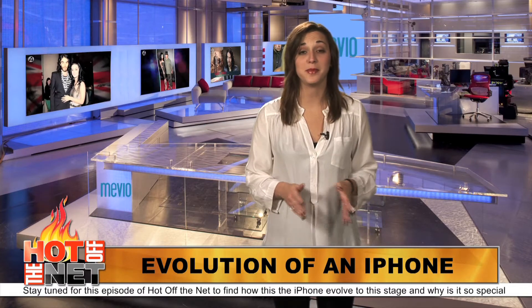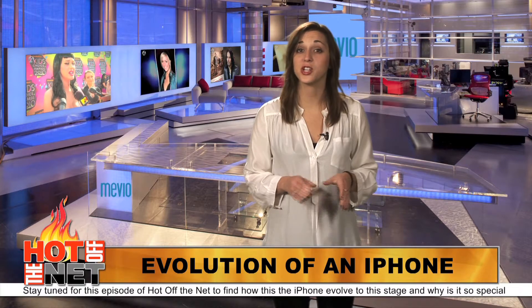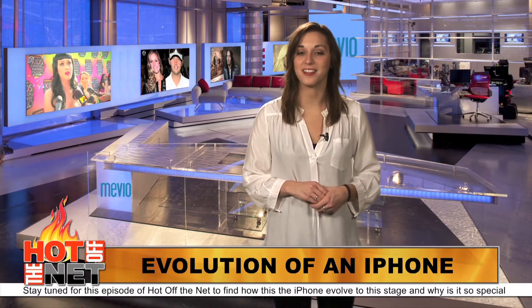Today, Apple announced their brand new money-making gadget, iPhone. It is full of hardware and software updates, but just how did iPhone evolve to be this powerful? This is a hot-off-the-net iPhone special.